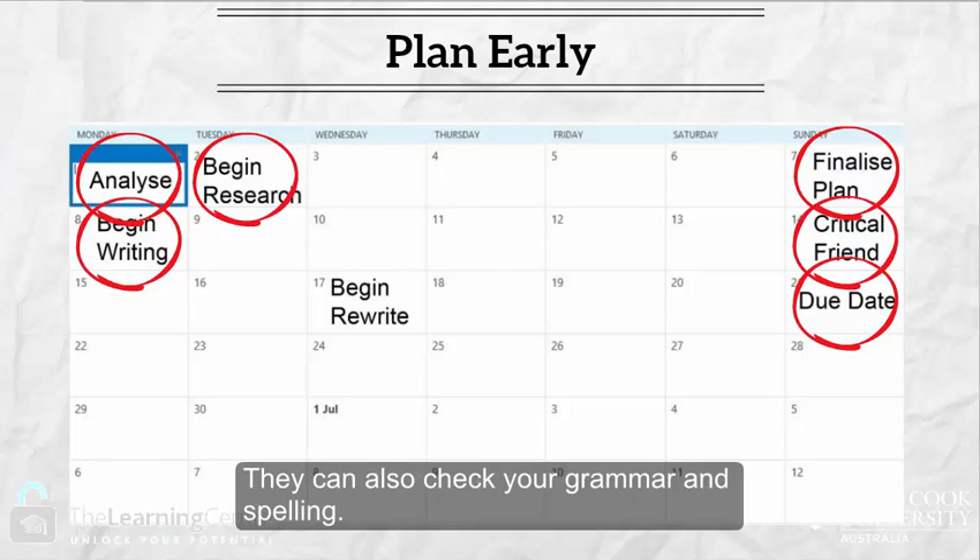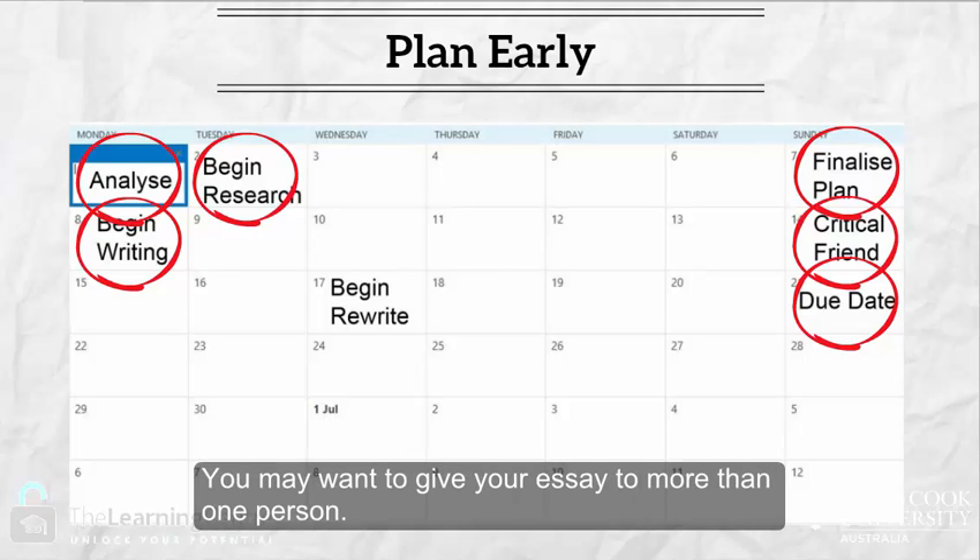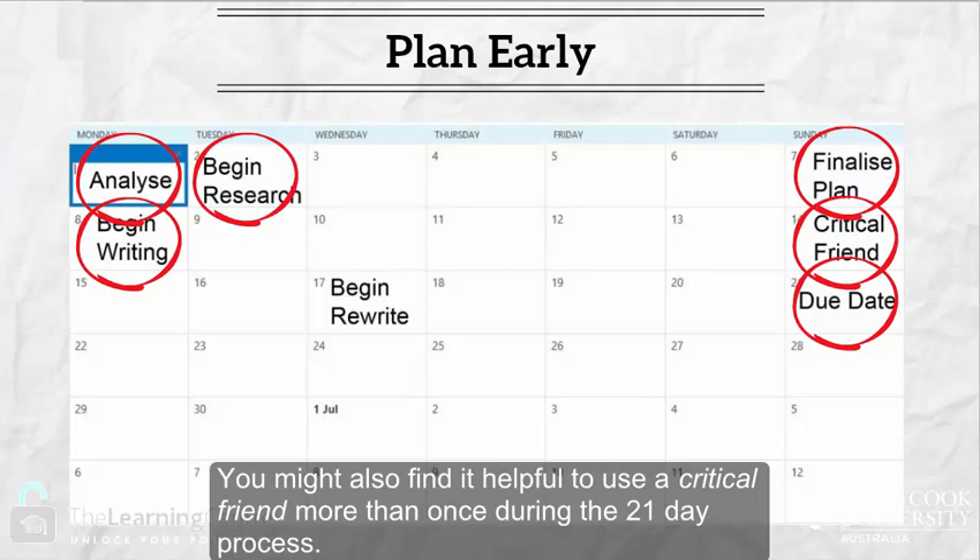A critical friend can also check your grammar and spelling. You may want to give your essay to more than one person. You might also find it helpful to use a critical friend more than once during the 21-day process.